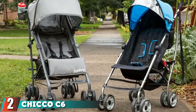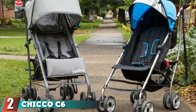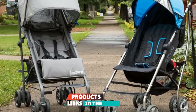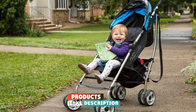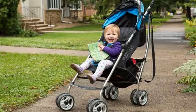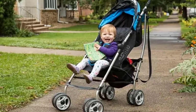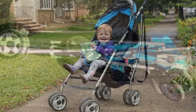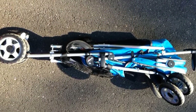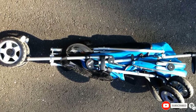Moving on to number two: the Chicco C6 stroller. For just under $80, the Chicco C6 gives parents and baby everything they need in a lightweight stroller, including a carry-all bag, a padded five-point harness, a multi-position reclining seat, and a removable canopy. It also features all-wheel suspension and locking front swivel wheels for a smoother ride. The trade-off is that it handles a lower weight limit compared to others.